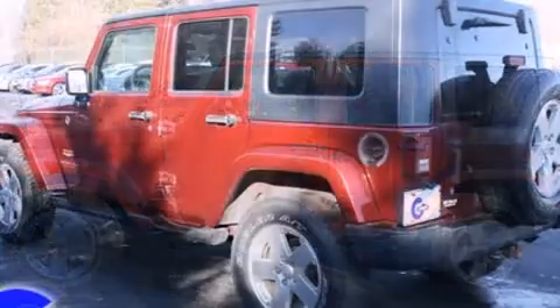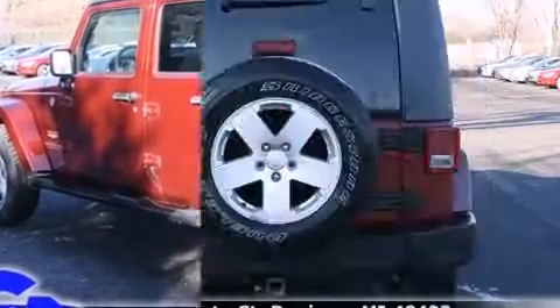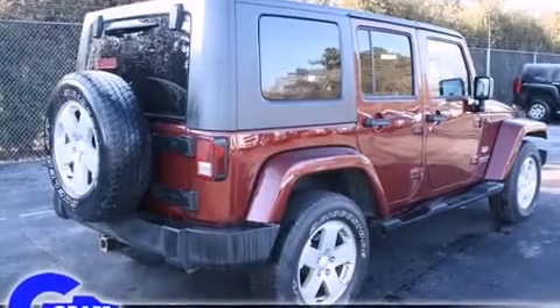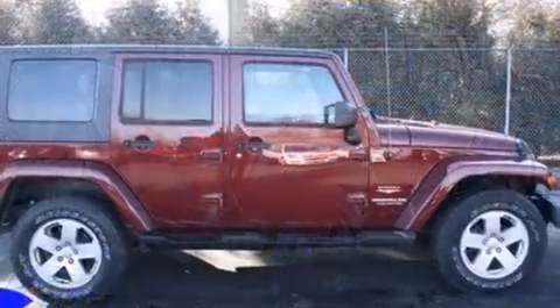It's equipped with tons of terrific amenities, but it won't break your budget, such as remote keyless entry, front and rear cup holders, one-touch window functionality, a tachometer, a trip computer, front fog lights, and air conditioning.